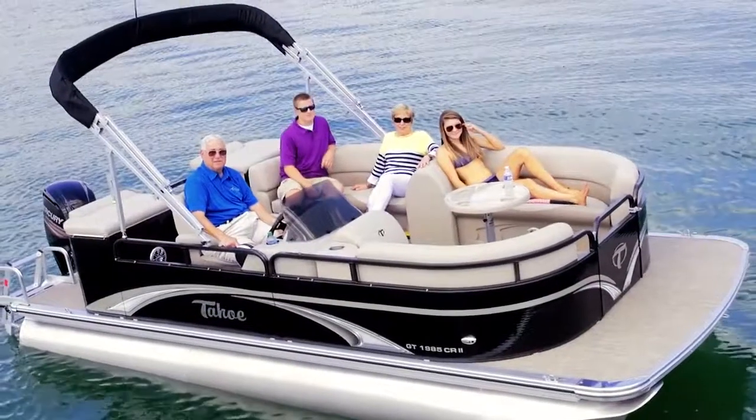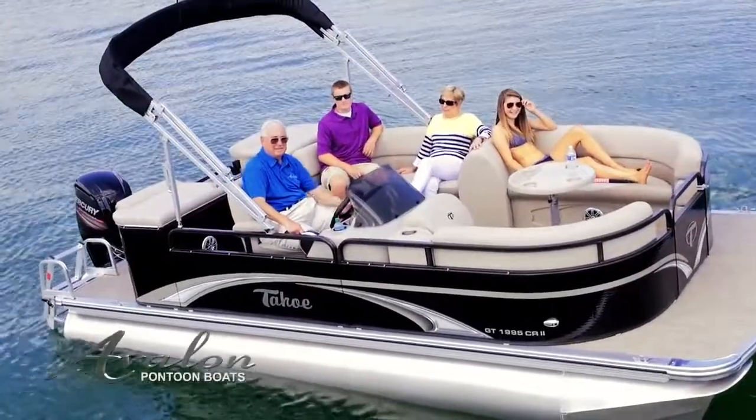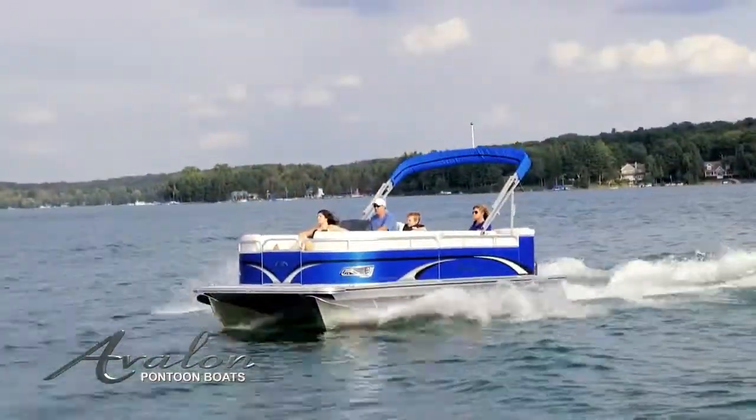The Avalon GS Series offers the best value pontoon boat anywhere. With traditional design and rigid structure, you can expect years of durable use and unexpected features at an affordable price.